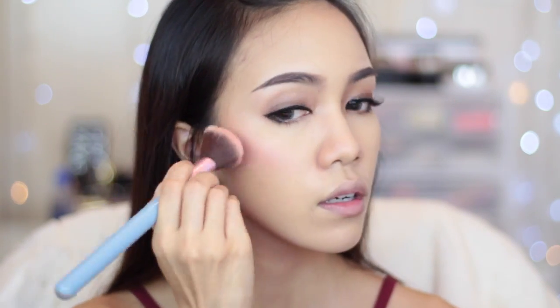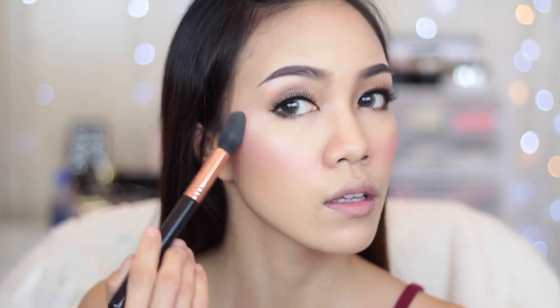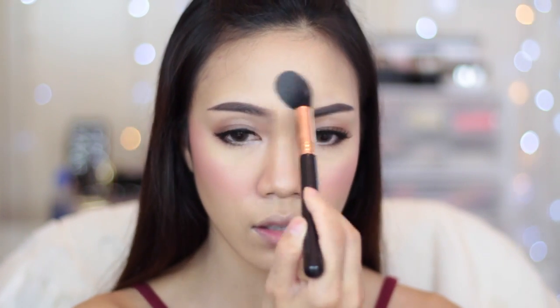Then I'm going to apply some blush — for today I'm using L'Oreal Paris blush in Rosy Cheeks. And then I'm going to highlight my face a little bit just to give my face a really nice glow.